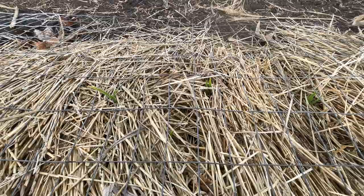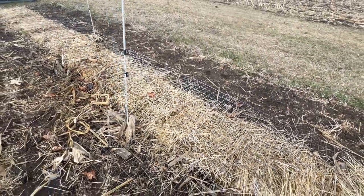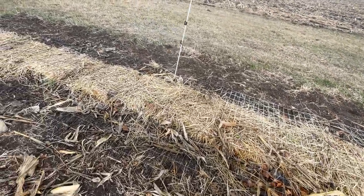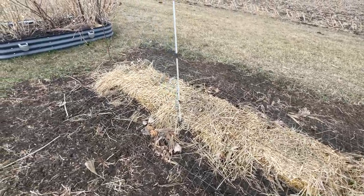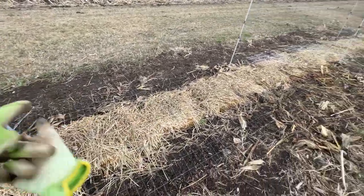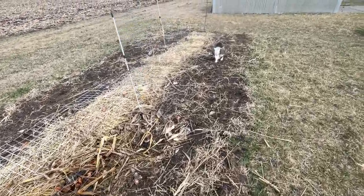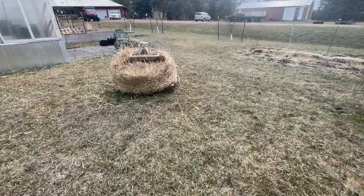Before too long I'm gonna have to get my fencing up, because as soon as I take this great fence off of here, the chickens are gonna go crazy — they love them some straw. I'm just gonna spread all that straw out, thin it out a little, leave it in there for the weeds, and take the straw out of the strawberries.